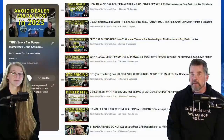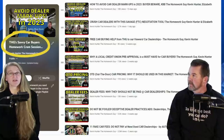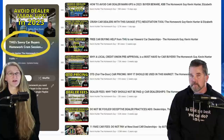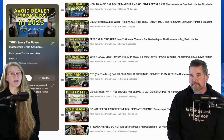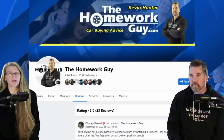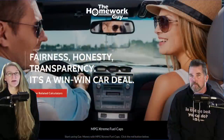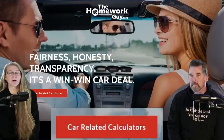This video can be added to the THG Savvy Car Buyers Homework Cram Session playlist, which should be the first stop for anyone entering the car market. Tons of current information you need to get a good car deal is there. Also, if you're on Facebook, visit the page, leave a comment and review, and share what you've learned from the Homework Guy channel over the years.